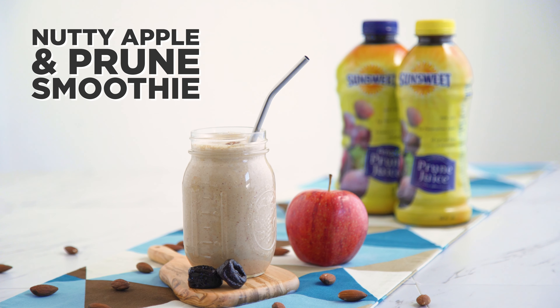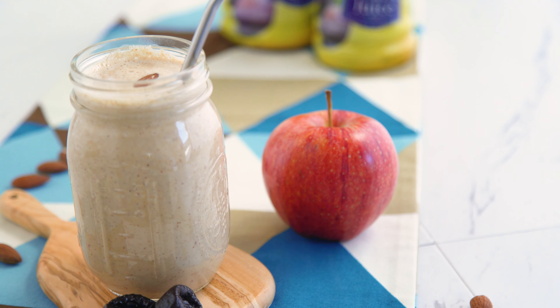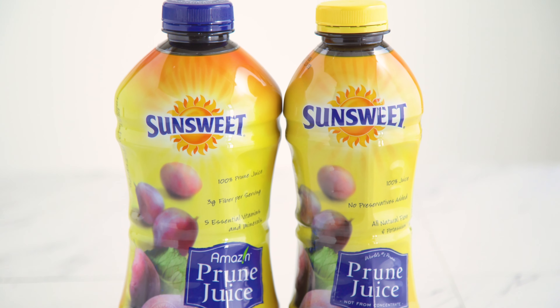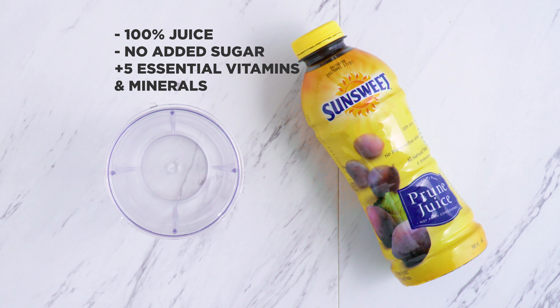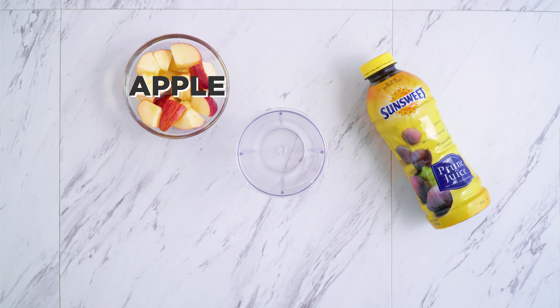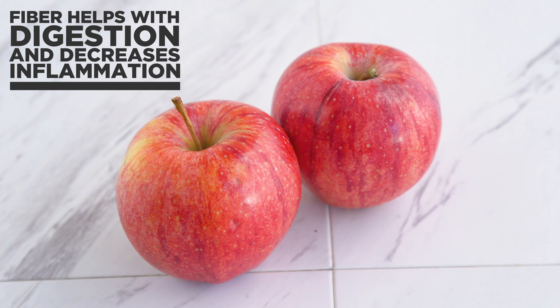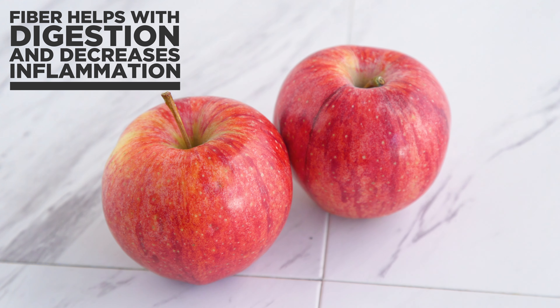First up, I've got a nutty apple and prune smoothie. The recipe starts with some SunSweet Amazin prune juice, which is 100% prune juice with no added sugar, and we've also got an apple. The skin of an apple contains pectin, a soluble fiber which helps with digestion and decreases inflammation, so I am not peeling mine today.